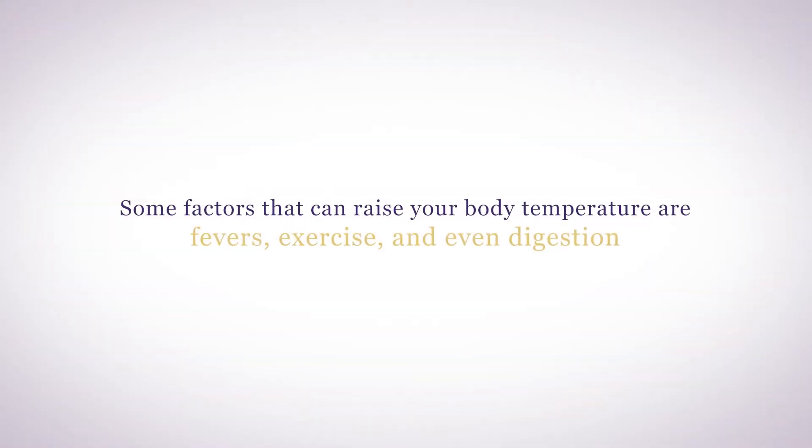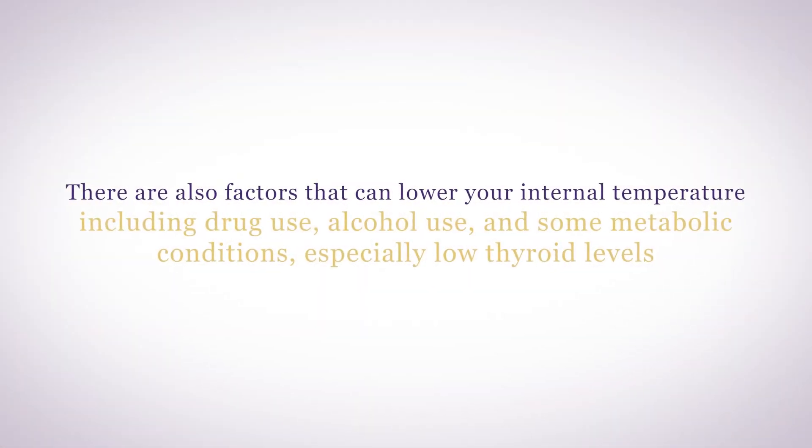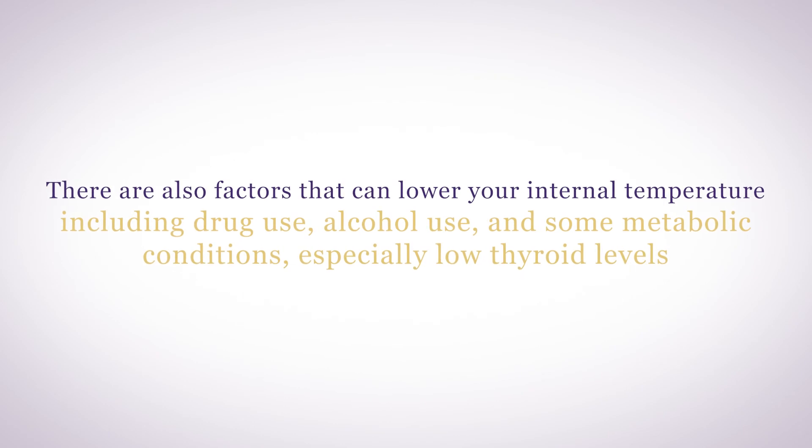Some factors that can raise your body temperature include fevers, exercise, and even digestion. If you eat late at night and then go to bed, you're going to have a hard time staying asleep because your body temperature naturally elevates during digestion, which will prevent adequate melatonin production. There are also factors that can lower your internal temperature, including drug use, alcohol use, and some metabolic conditions — especially low thyroid levels.